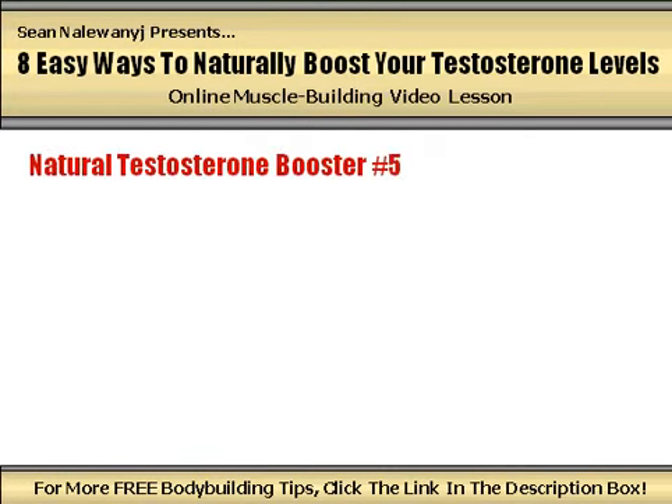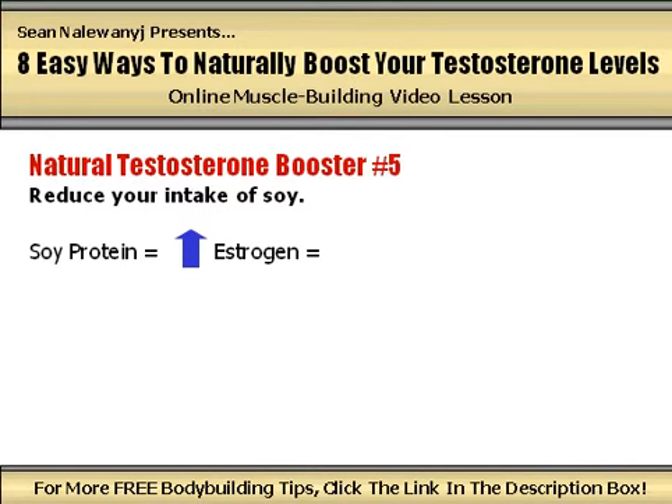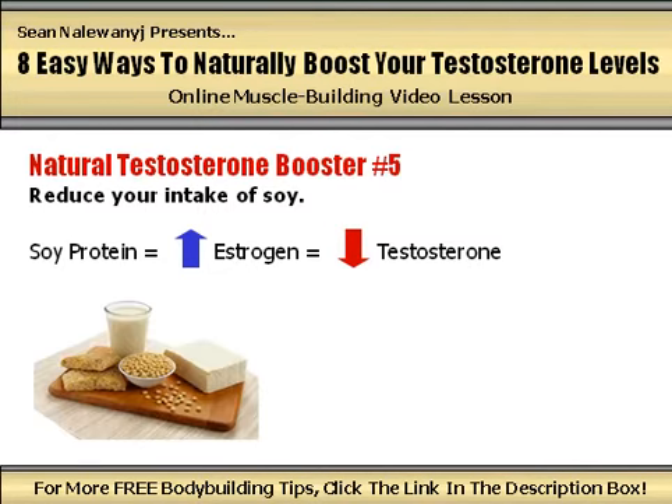Natural testosterone booster number 5: reduce your intake of soy. Soy protein raises the body's levels of estrogen, which is the main female hormone, and this has a direct negative effect on your testosterone levels. Nearly all soy products on the market contain the phytoestrogens known as isoflavones, which have been shown to measurably decrease testosterone levels in men. Stay away from high amounts of soy protein powders, soy milk, soy beans, soy nuts, or any other foods high in soy protein, as these can definitely add up and have a noticeable negative effect on your results over the long term.